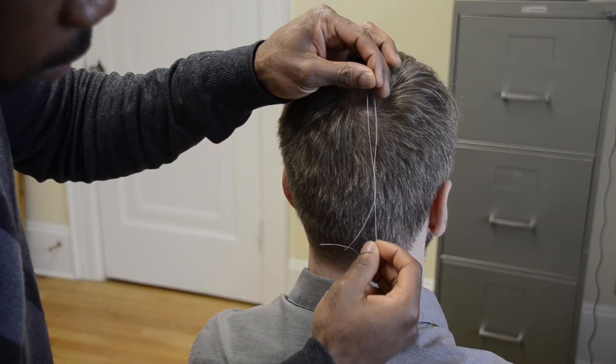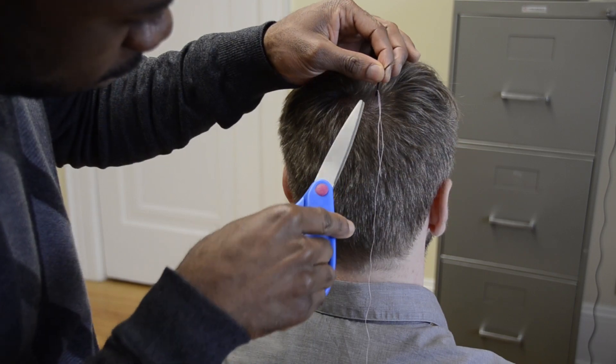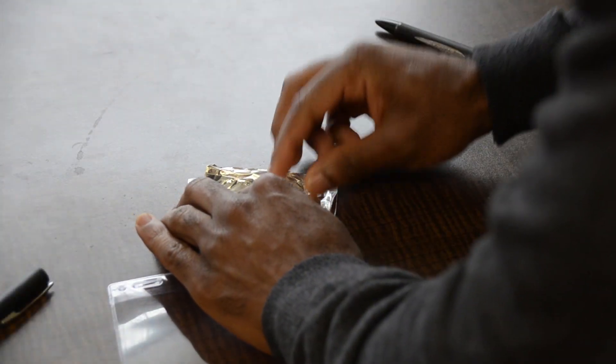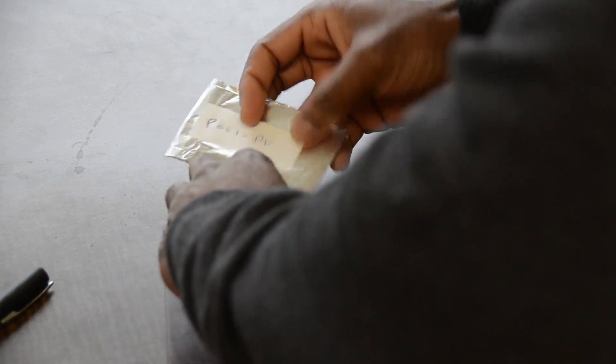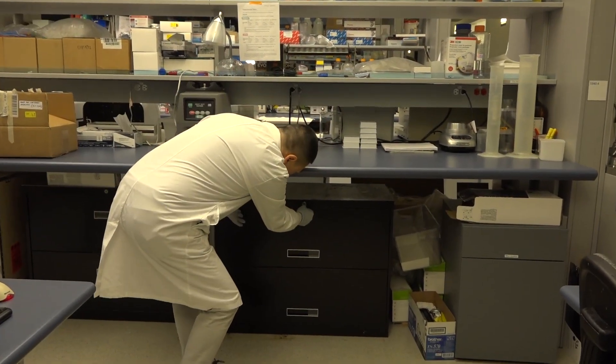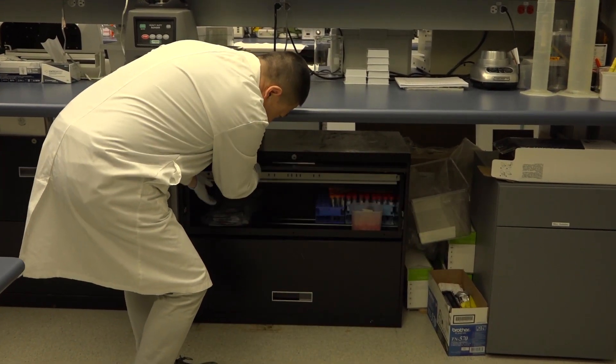Hi, my name is Wayne and I am the lab manager for Dr. Joanne Weinberg. I've been working in the lab for the last 28 years and I will be showing you what we'll be doing with the hair samples that we have collected. Hair samples are collected by tying a loop of string around the hair and then cutting the hair close to the scalp. Once the hair samples are collected, they will be sent to our laboratory for analysis. When we receive them, we store them in a locked cabinet so they're completely safe and secure until we're ready to do the analysis.